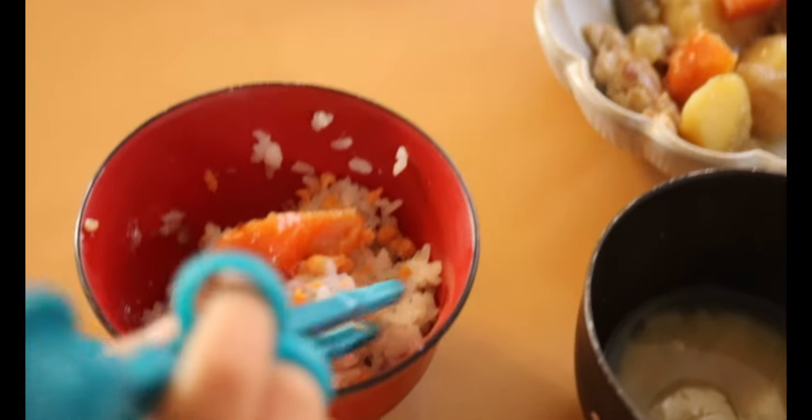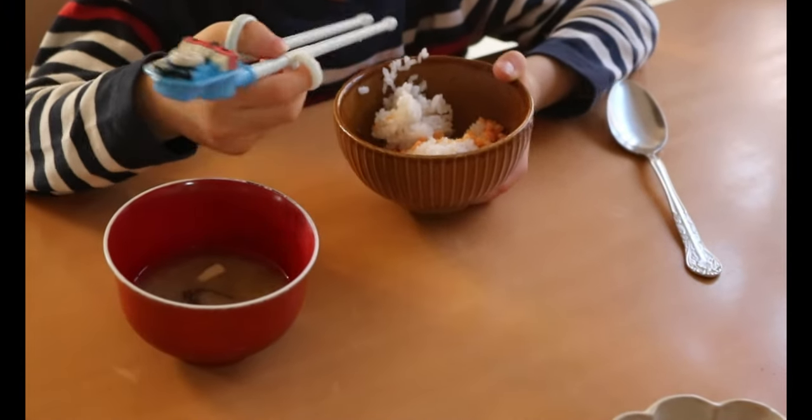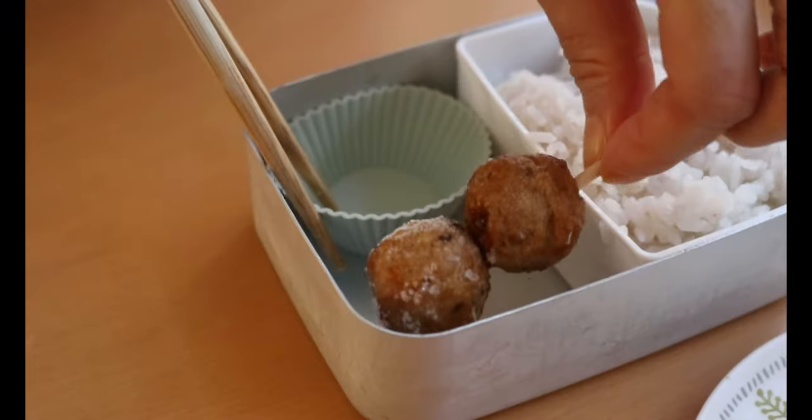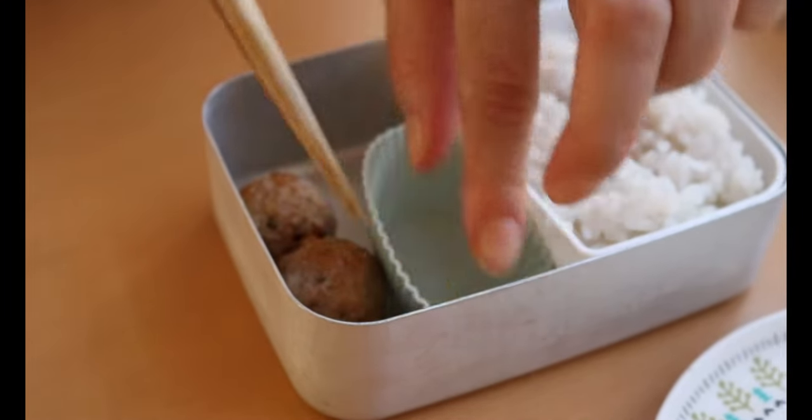Because I make a bento box every day, I need a little shortcut, so I use this frozen item almost every day. It's defrosted at room temperature, so by the time my kids open the bento box at lunch time, it'll be ready to eat.